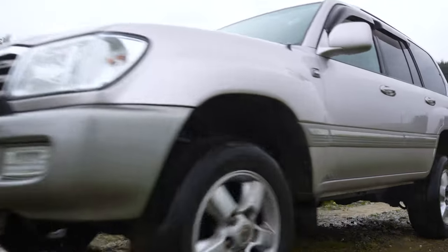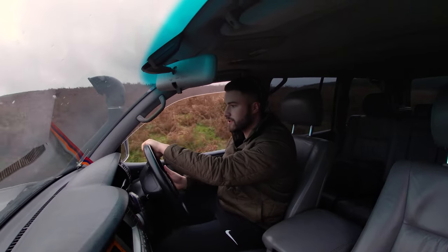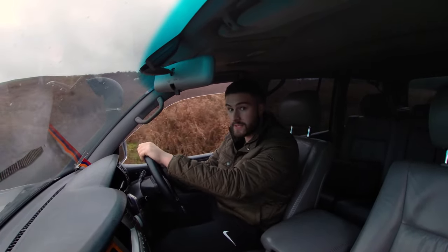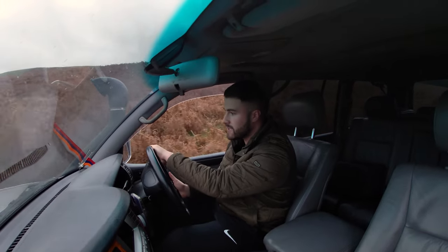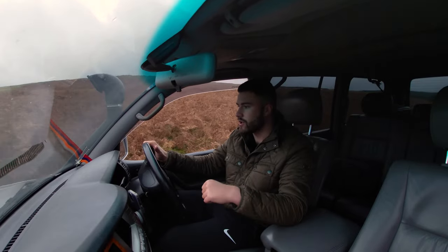In 1981, 30 years after they produced the first Land Cruiser, Toyota sold 1 million. Nine years later in 1990 they sold 2 million.